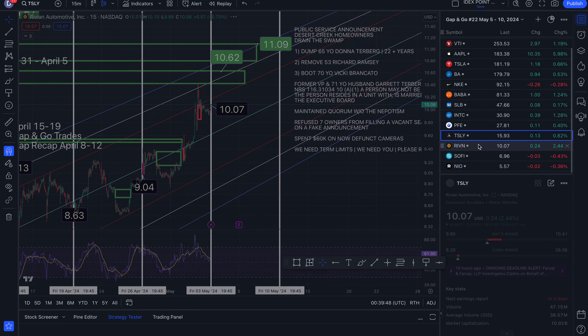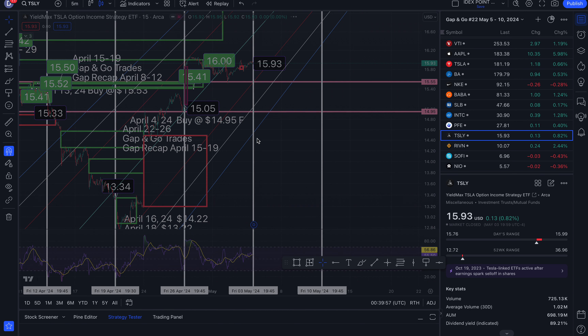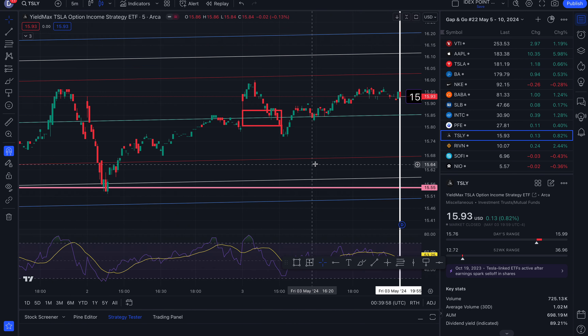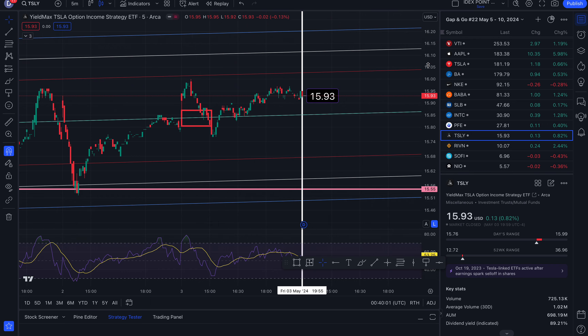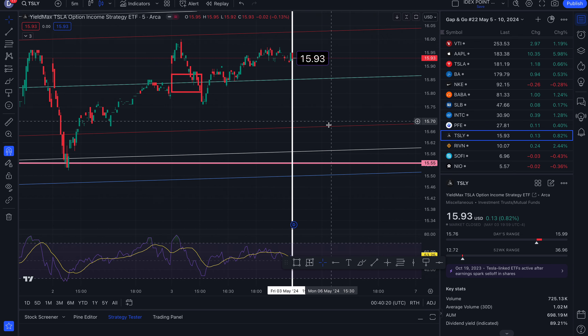Now for Tesla. Ended the week at $15.93, up 0.82%. Price targets to the north side: 16.03, 16.11, and 16.20. To the south side: 15.85, 15.68, 15.59, and 15.50.